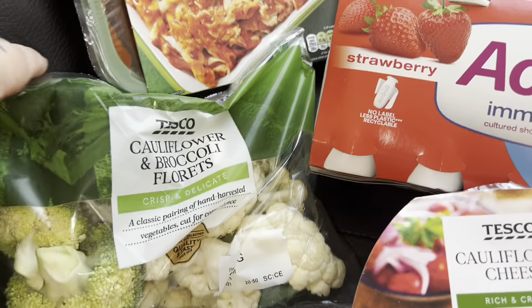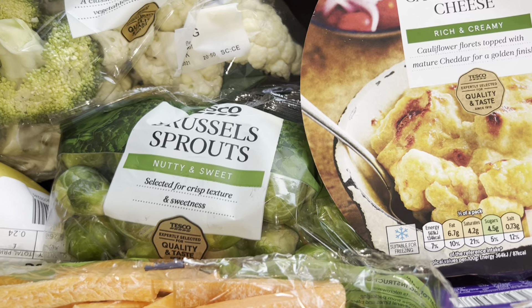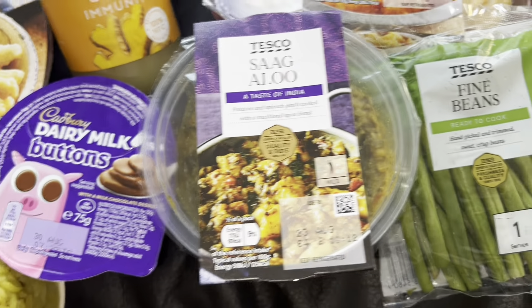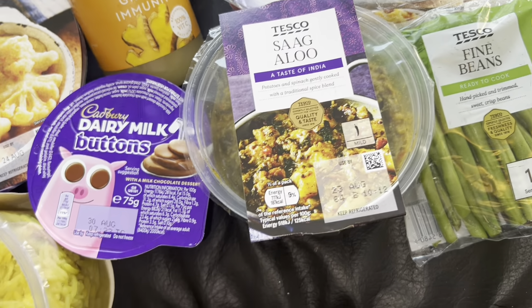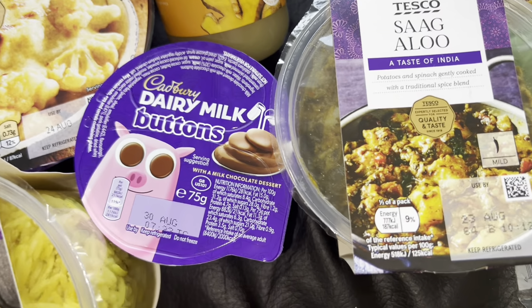Some cauliflower cheese, and these cauliflower and broccoli florets — they're in the three for two deal. Got some Brussels sprouts in it as well, some carrots, some bananas, some saag aloo for curry night, and fine beans — we'll probably have them with the mozzarella pasta bake. We always have a little veg on the side.